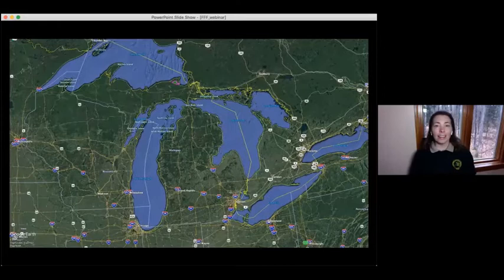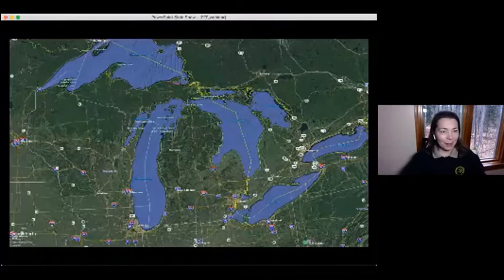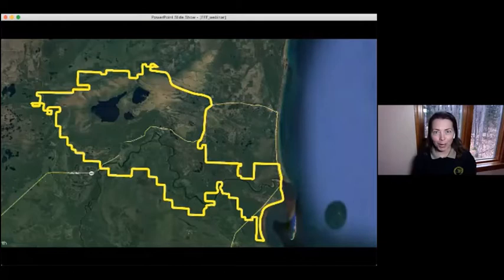I thought I would show you where I'm at compared to maybe where you guys are. The park is located in the Eastern Upper Peninsula. Here you can see a Google Earth image of Michigan. I'm in the green zone in the Eastern Upper Peninsula, about an hour and a half north of the Mackinac Bridge. The park itself is about 50,000 acres in size. Taquamenon is known for its waterfalls, but we actually have a lot more than just waterfalls at our park.